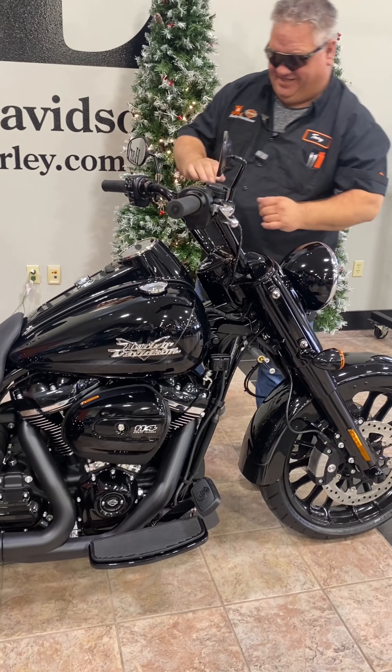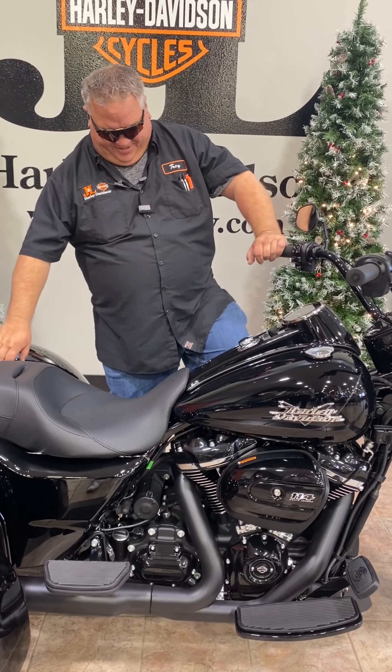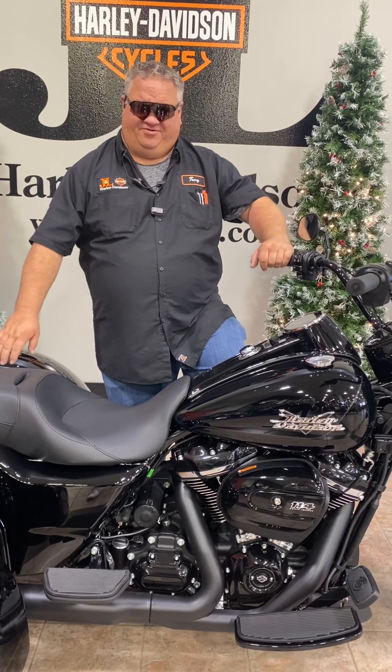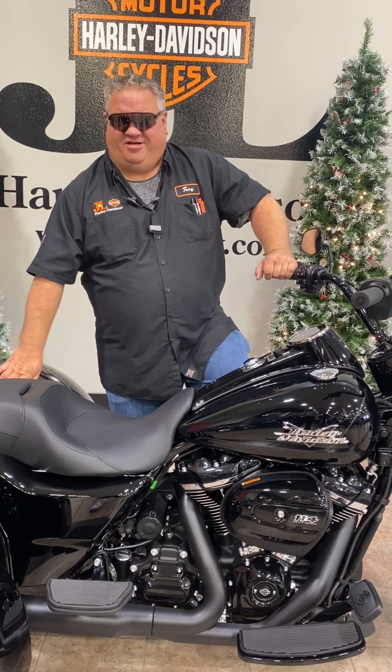You do have the windshield brackets already on here. This baby is ready to hit the road, and it's here at J&L Harley-Davidson, so give me a call at 605-334. This has been Tonka Troy with another J&L Harley-Davidson.